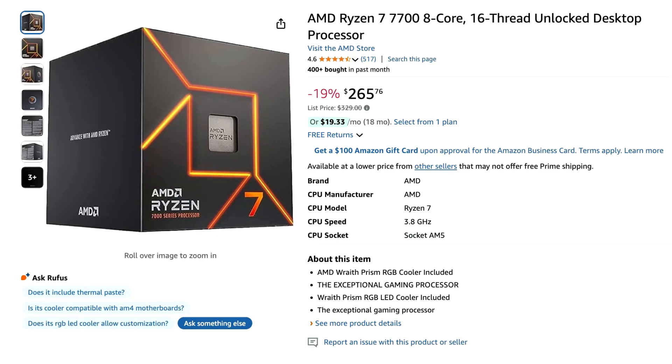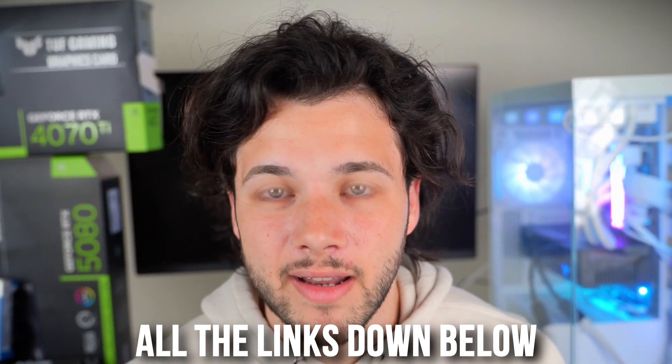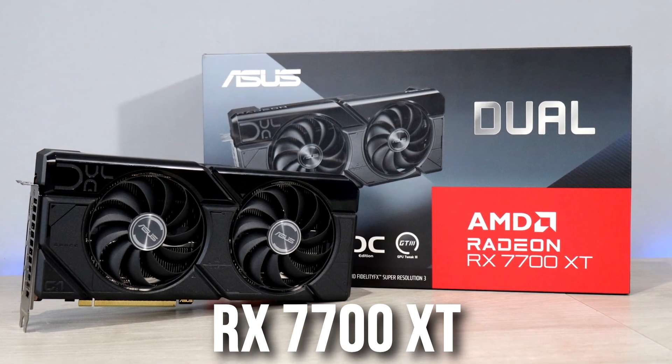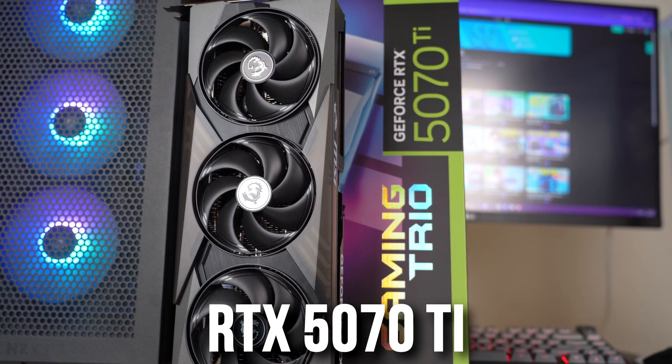The Ryzen 7 CPU is also really good when it comes to pricing at around $265 USD by the time of filming. Maybe when you're watching this the price is a bit different because of the tariffs — remember you will have the link to these CPUs down in the video description with the latest prices and availability, and you will also find the graphics cards there as well. For the Ryzen 7 7700, I recommend the same RX 7700 XT if you want to play at 1440p and want a good value GPU. And if you have more money to spend, I recommend the RX 9070 XT or RTX 5070 Ti from NVIDIA. These GPUs are amazing for 1440p high to ultra settings and also great for 4K resolution.